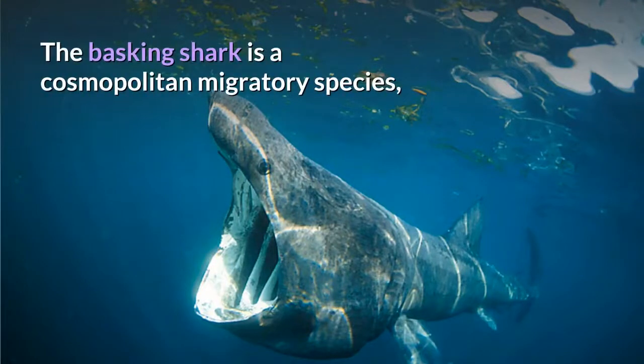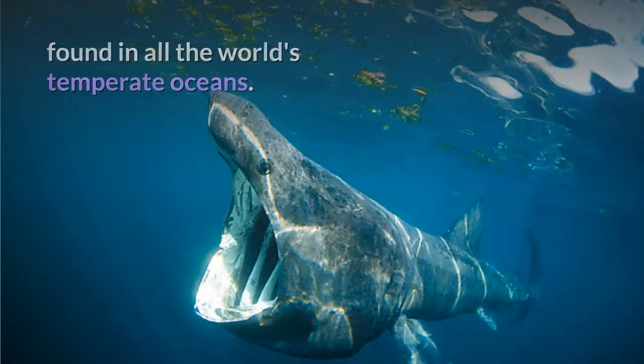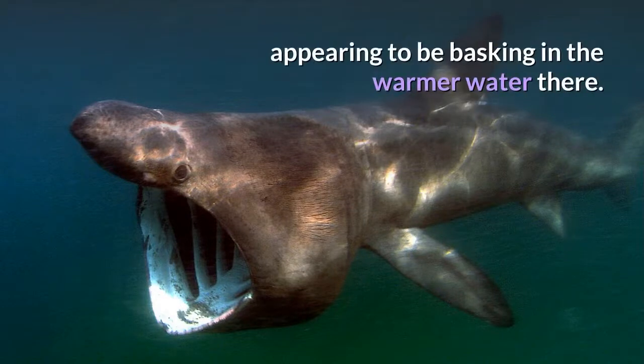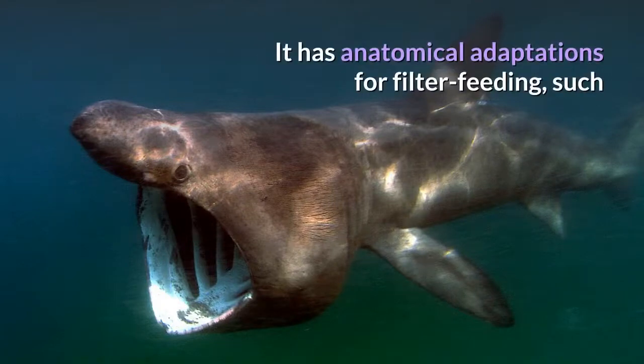The Basking Shark is a cosmopolitan migratory species, found in all the world's temperate oceans. A slow-moving filter feeder, its common name derives from its habit of feeding at the surface, appearing to be basking in the warmer water there.